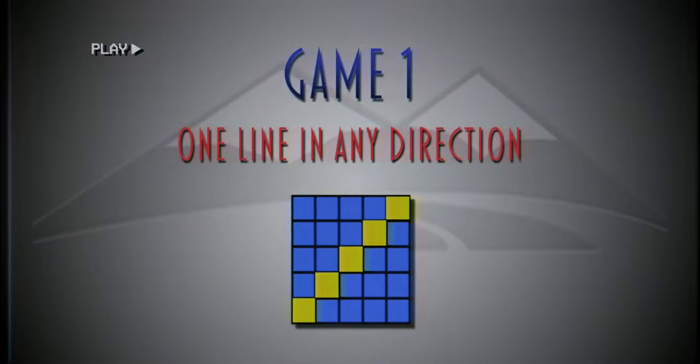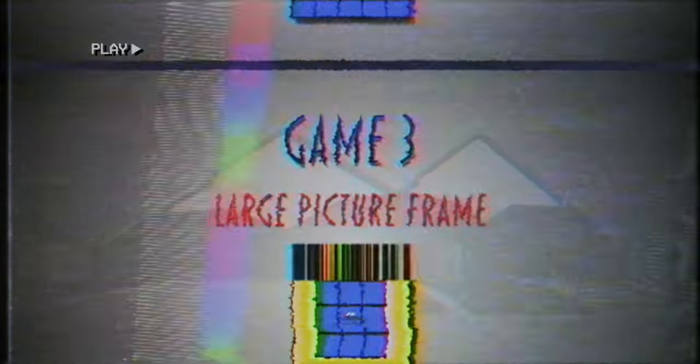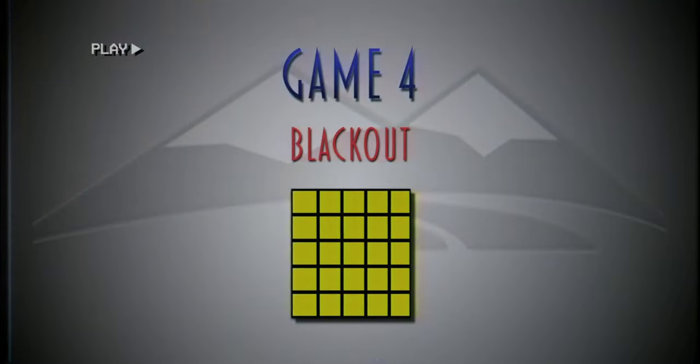Now for the tough question. Do you remember what games there are? Game 1 is one line, Game 2 is two lines, and both can be in any direction. Game 3 is a picture frame, and Game 4 is a complete blackout of the card. Well done! Killing it!